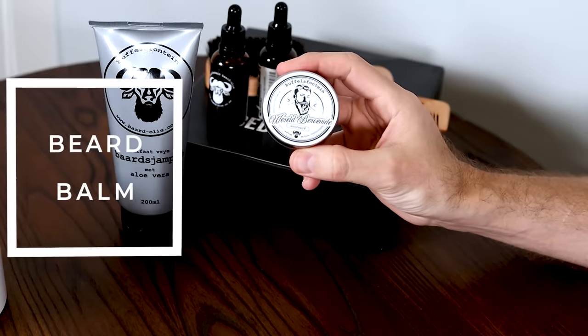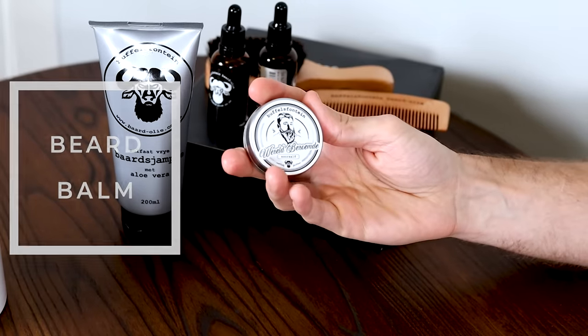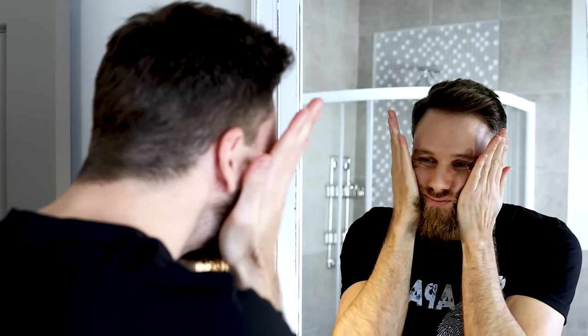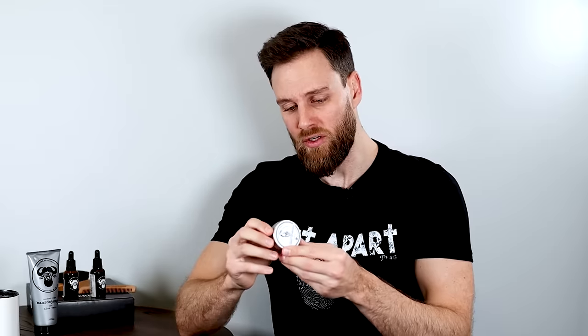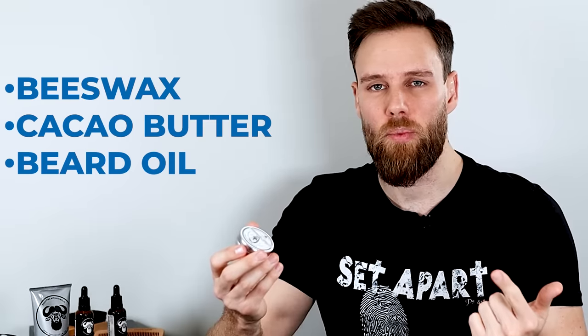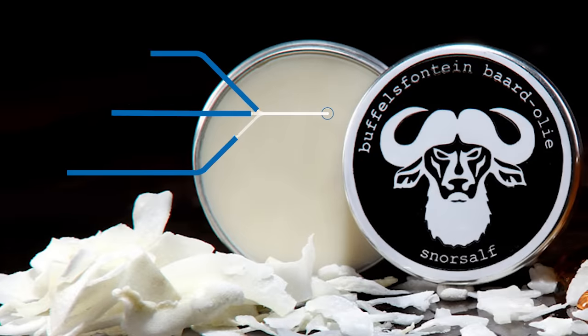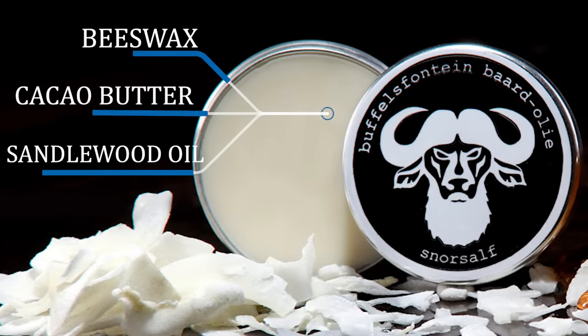Talking about styling, next you need Beard Balm, which will help you to style your beard. Just like pomade for your hair, this is what you want for your beard. Not only does it help you style your beard, but it is actually good for it. Beard balms usually contain things like beeswax, cacao butter, and beard oil, which is great for your beard. For example, Bethelsfontein — they call it Snor-Salf, their language is Afrikaans, which is my first language as well — it contains beeswax, cacao butter, and sandalwood oil.